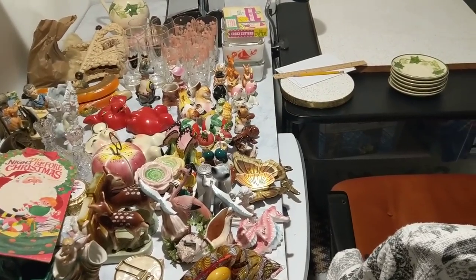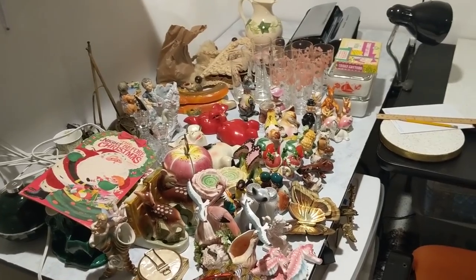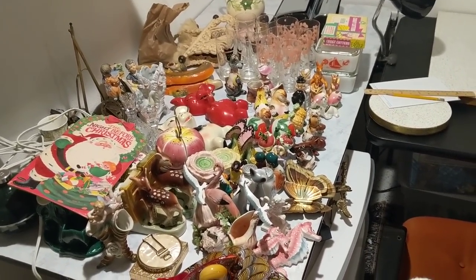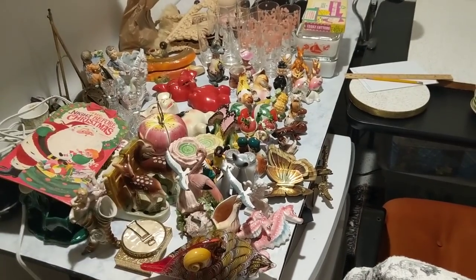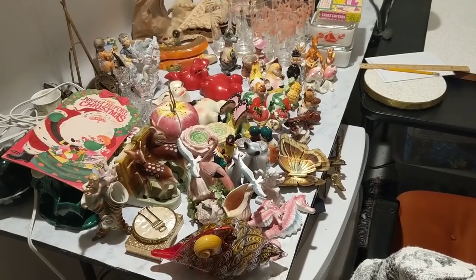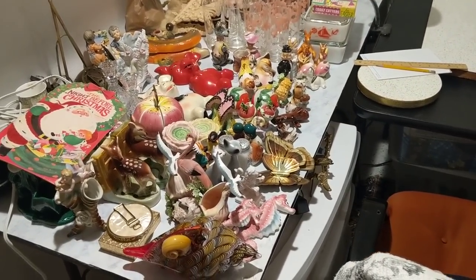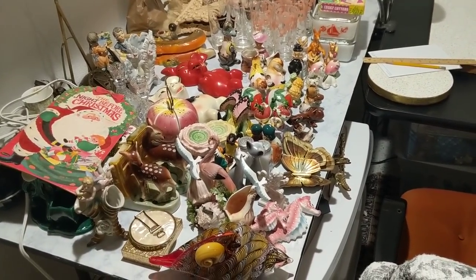It's about 6:30 at night — I usually don't do work this late, I like to do it in the morning. But Aaron went to a basketball game with his dad at the high school, so I figured I'd come down and photograph all of these items on the table since they've been sitting there for about two weeks.